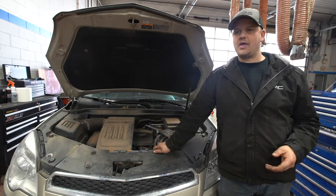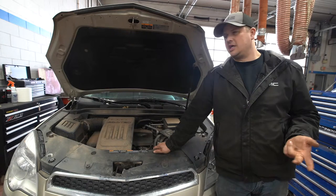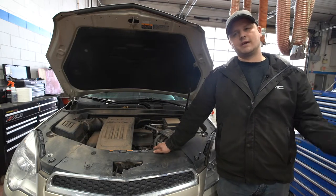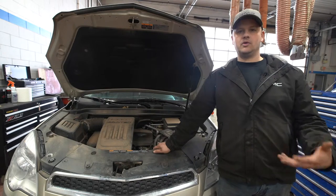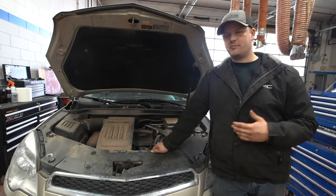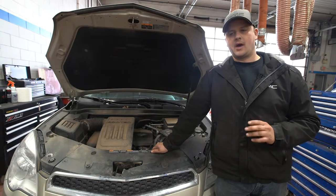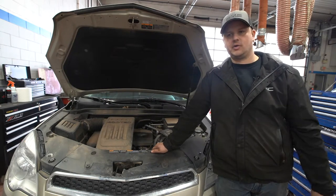Any information you can gather — did you smell anything? Did you see anything? Did you see any steam or smoke? All these things will help the technician. When your vehicle comes in, you are the most valuable tool up until that point. Before they put any of their diagnostic equipment on it, you are the most important tool we have to help diagnose the situation.